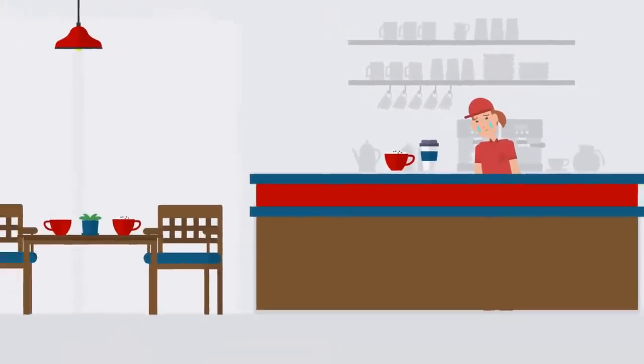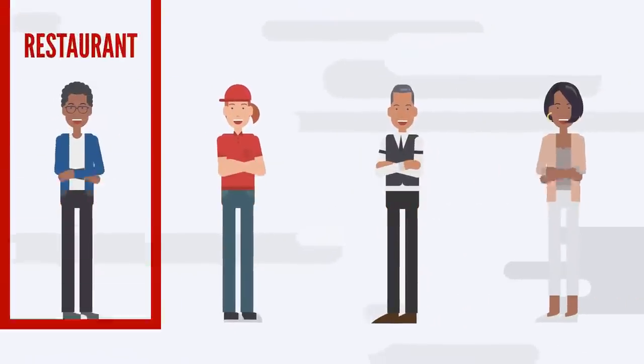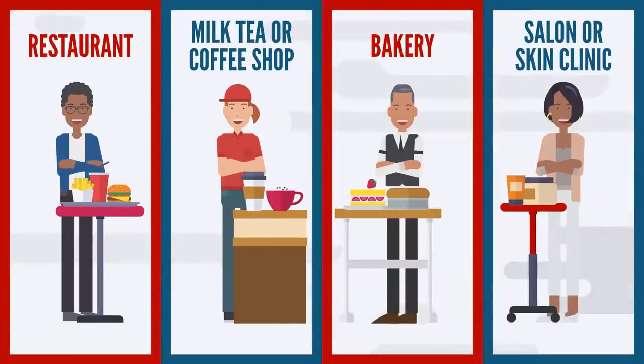Are you running a shop but finding it too difficult to manage? Is tracking sales and inventory becoming too complicated? Well, it doesn't matter if you're running a restaurant, a milk tea or coffee shop, bakery, salon, or skin clinic.